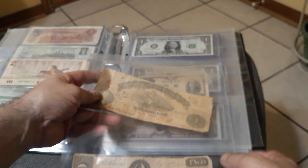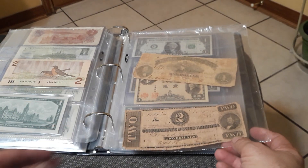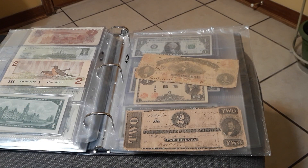If you would, leave a like and comment, go ahead and join in on the show us your two dollar bill challenge, and catch y'all on the next one. Later!